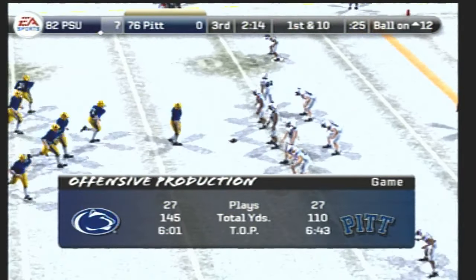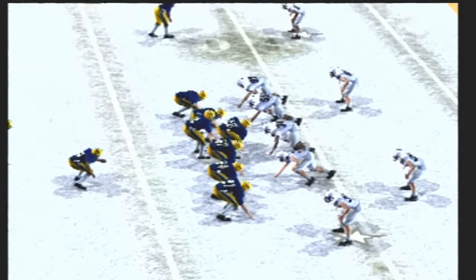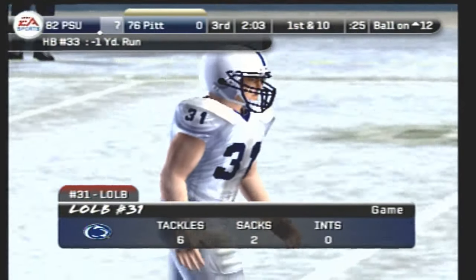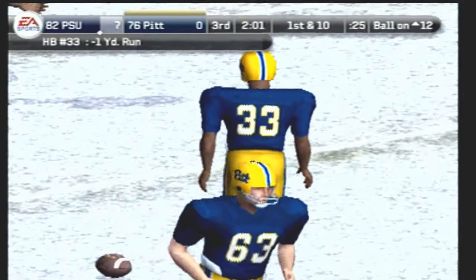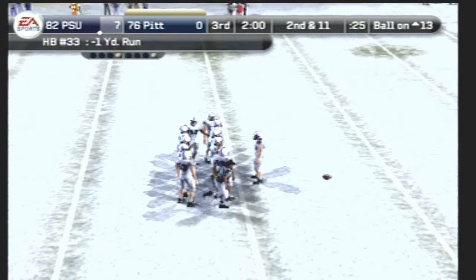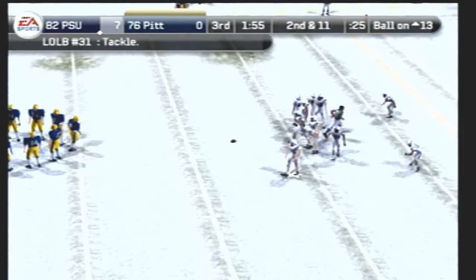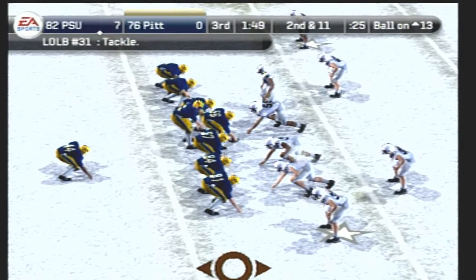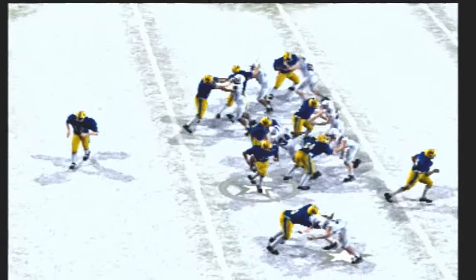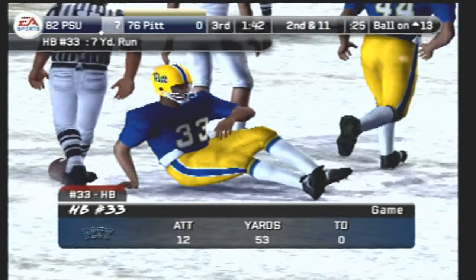They're inside the 20, in the red zone after coughing up the ball on their last trip down here. He didn't get much on that play at all — the defense had that play read and sealed it off from the get-go. Second and 11, ball on the 13-yard line. Pittsburgh lines up in a double-tight set — inside handoff, tackle made at the six. Number 33 gets seven yards on the play.